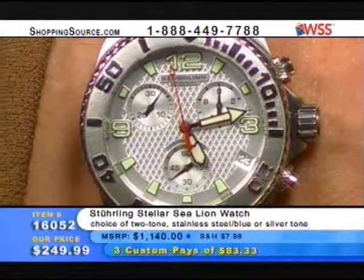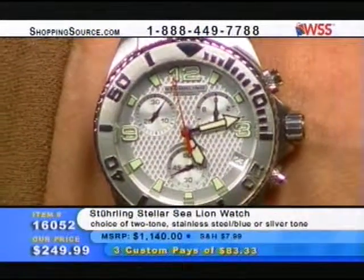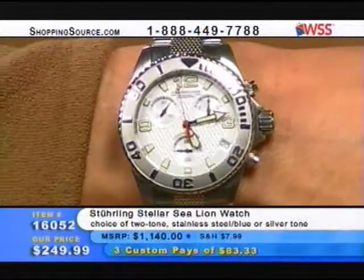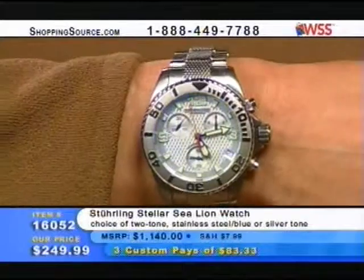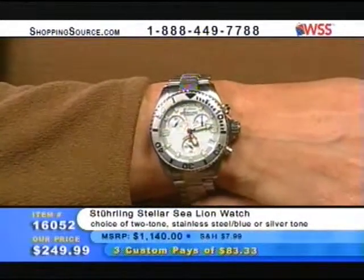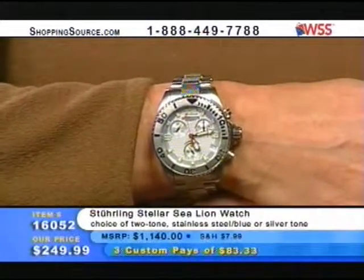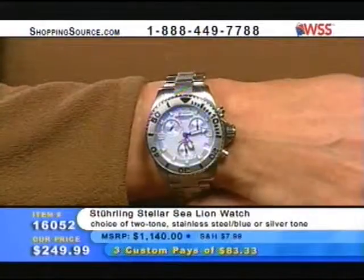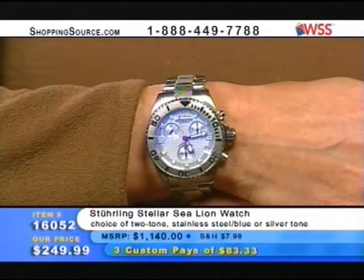You're getting a truly brilliant engine running this timepiece. It's got the unidirectional ratcheting bezel, and this one's a Swiss quartz chronograph, as opposed to the mechanical. You can use it as a timing device — almost like a stopwatch. So this is the one with the battery. That's right — a quartz movement is run by a battery.